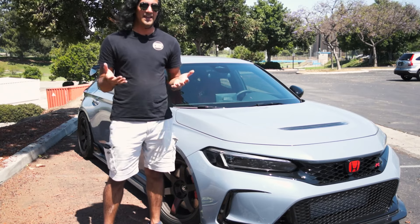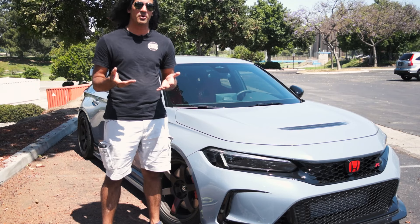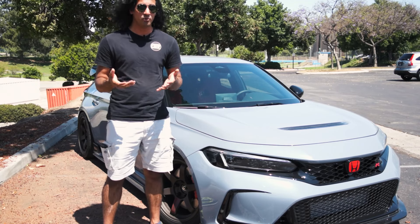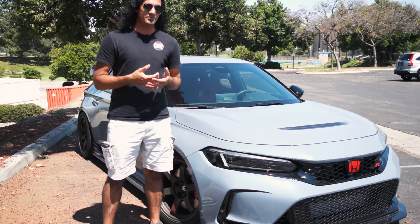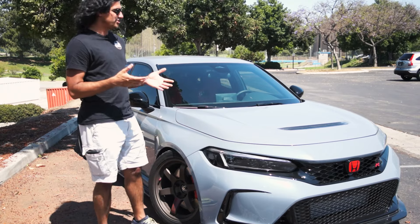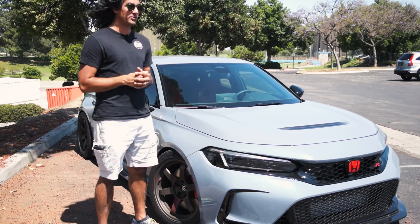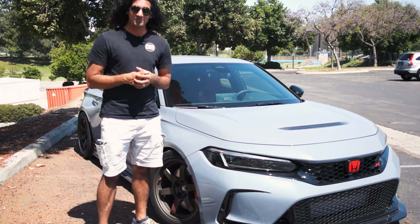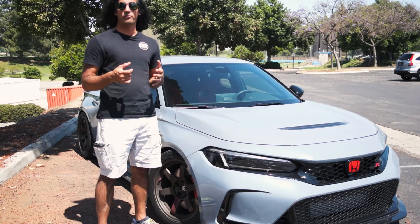First of all, obviously the engine is a lot more potent from stock. It's still a two-liter turbo making 315 horsepower and 310 pound-feet of torque, which is a lot more than the 271 that we get in the WRX. Sam Car Legion has done a couple of race videos with this car versus the WRX and this car is ahead. It is a truly remarkable vehicle and it is definitely built for the track.